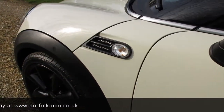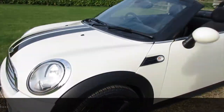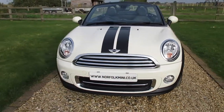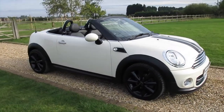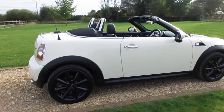It's got the clear indicator lenses. The car's just had new front brake discs and pads as part of the used car check. The car's got a full service history and an MOT which runs through until October 2020 with no advisories.